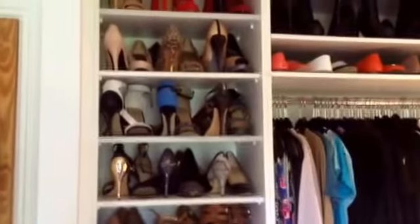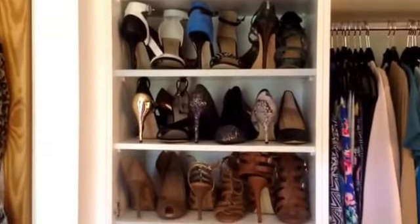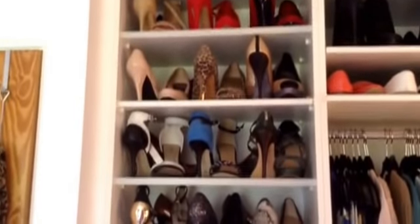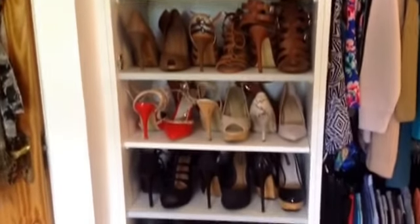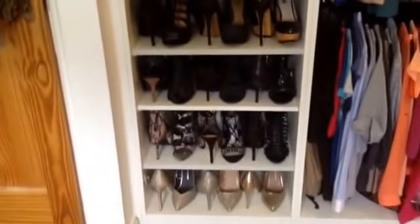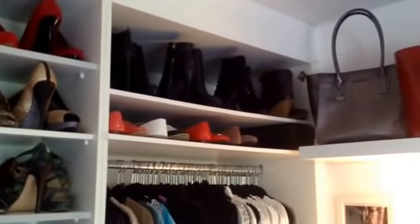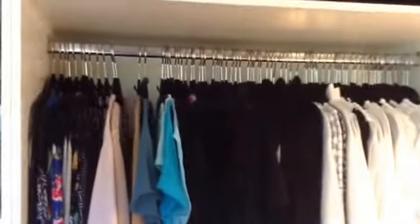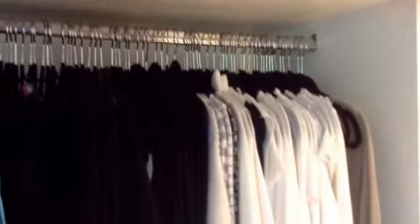And then if you come over here, it's my shoes. I don't have a lot of high-end designer ones or anything like that — I've got a couple of Karen Millen, Dune, and Charlotte Ross. A lot of them are Zara, to be honest. I really, really like Zara shoes — the quality, I think, is great. Then up here, you can see I've got boots and my flat shoes.